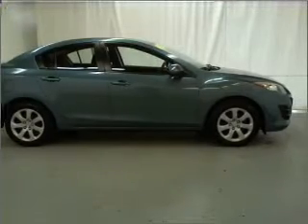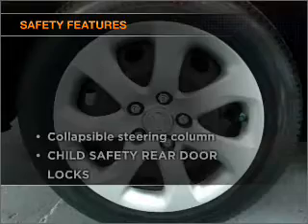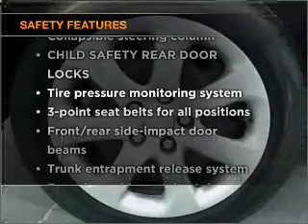Air conditioning, power windows, power steering, cruise control, and an alarm system. And for your peace of mind, the following safety equipment is included.